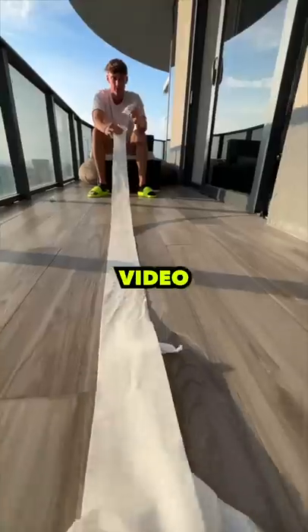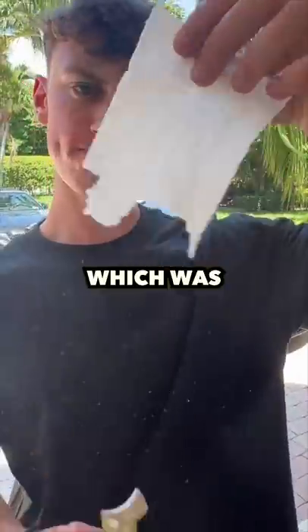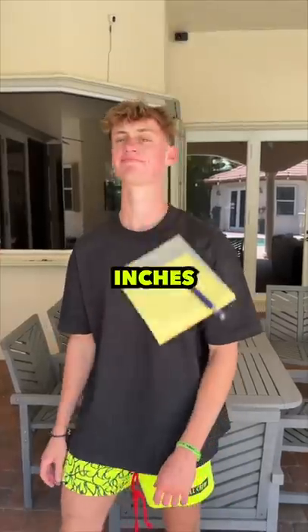I realized I did a video counting how many squares are in toilet paper. So I just measured one square, which was four inches, and then multiplied that by 257 squares to get 1028 inches.